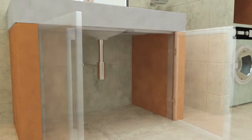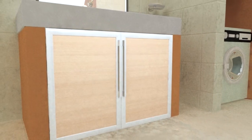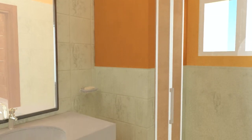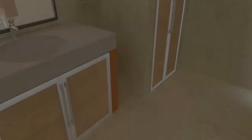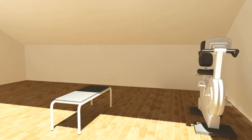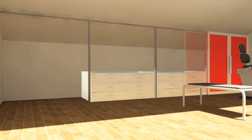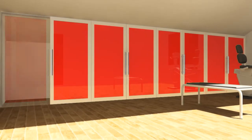A suggestion for every corner. Here we have one for shutting off the area under the sink and the washing machine compartment. Even the confined space in the attic can be exploited to the full. Miria paneling fits out that extra room.